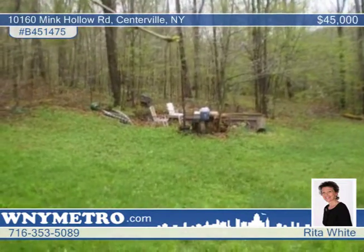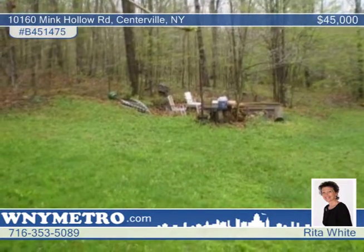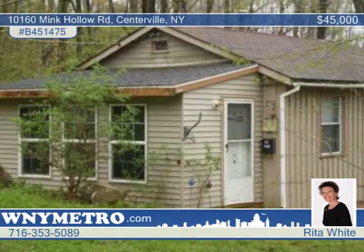Watch the birds and wildlife or just enjoy the peace and quiet. Start by calling Rita White and scheduling a tour.